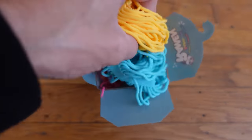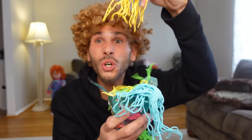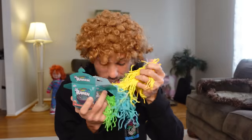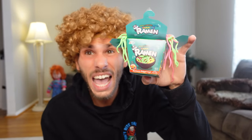Next up we have the ramen fidget toy — I think this is gonna be really, really cool! No way — it's like a cup of ramen, look at it! This is so cool and satisfying! I love this toy — these are my new favorite fidgets! It's like I have a bunch of ramen! It's raining ramen! So I give this toy a 10 out of 10!